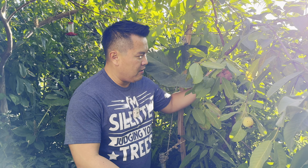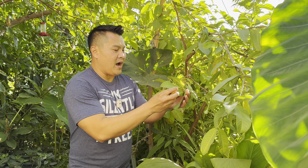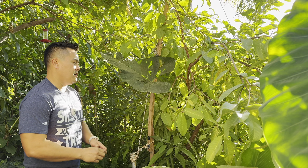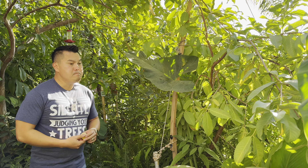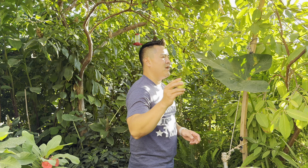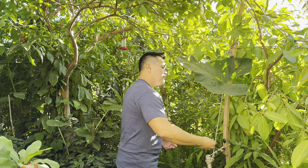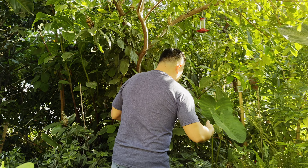Guavas — it depends on the variety. Some varieties ripen on the countertop, while most varieties you've got to pick and eat them when they're ripe on the tree. So it really depends on the variety.